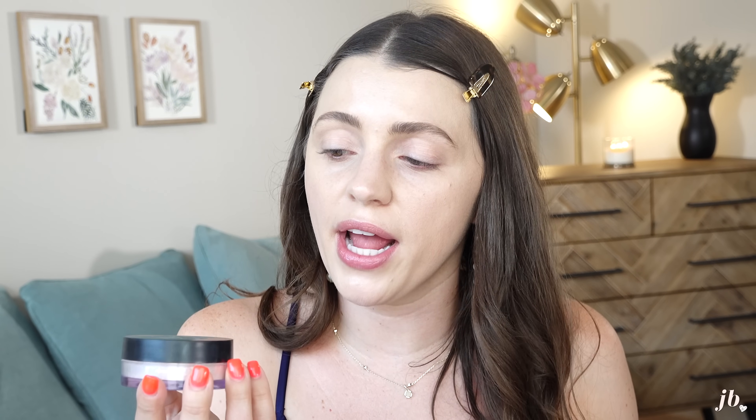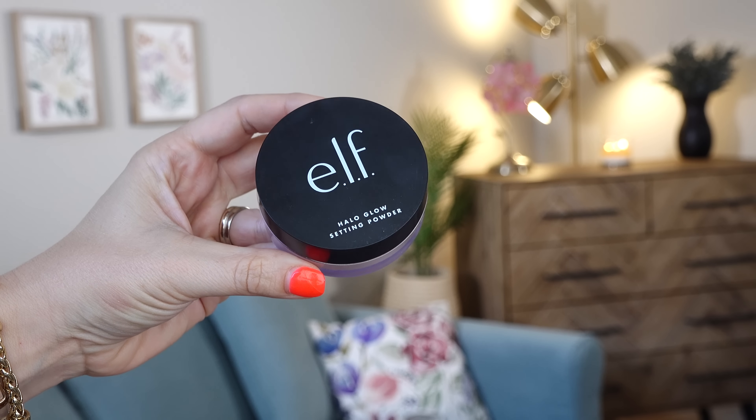Let's set this concealer — I'm going to use a product I've been loving for a while: their Halo Glow Setting Powder in light pink. I'm taking the Real Techniques little setting brush and just setting that area down. I feel like this is a really nice loose setting powder. Another one at the drugstore I really like is the Maybelline Fit Me, but this always seems to do just the right amount — nice and even, nice and set.